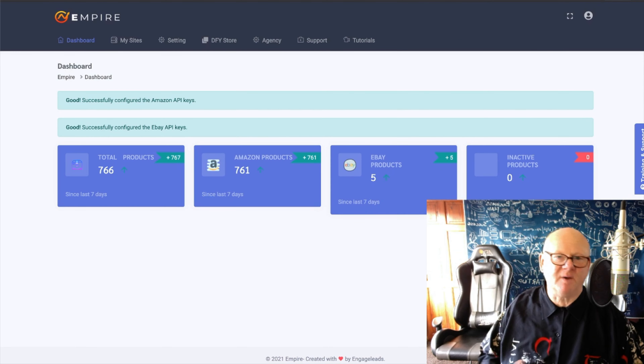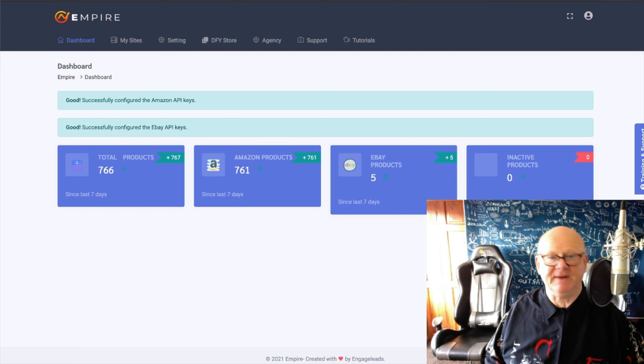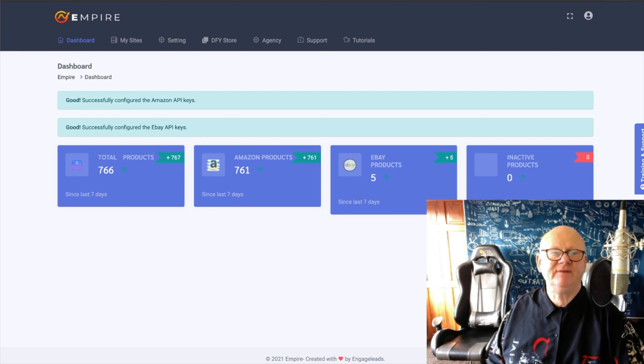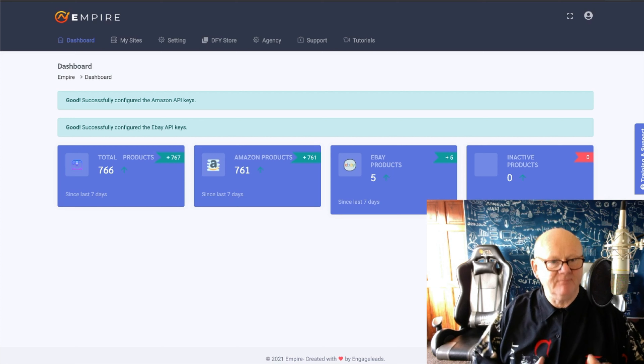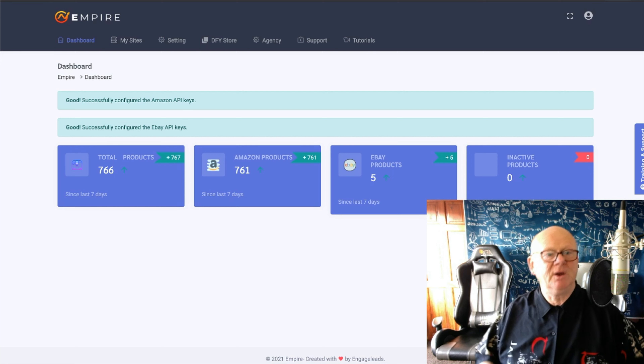Hi there guys, my name is Mark Gossage, bestbonusking.com. Welcome to my Empire Review. I'm here in the cloud-based area and it's absolutely superb. Everything's set out just right and makes it so easy to be able to create an online store where you can sell physical or digital products or both.